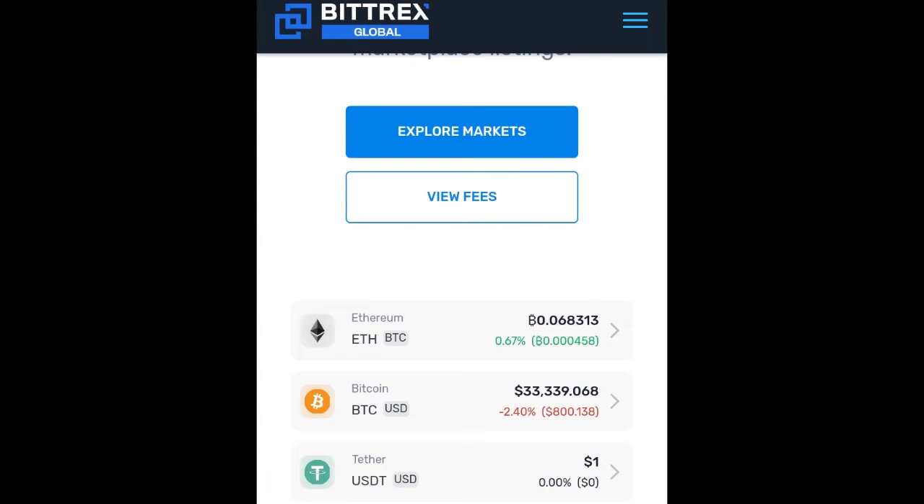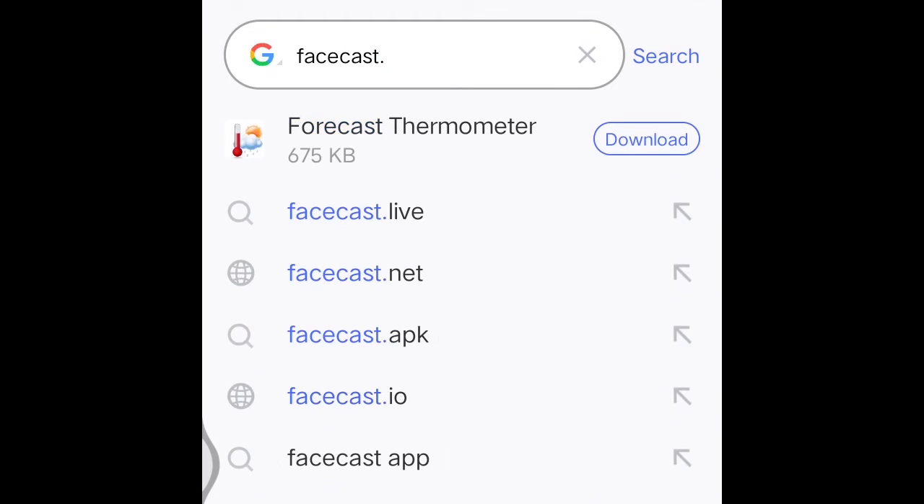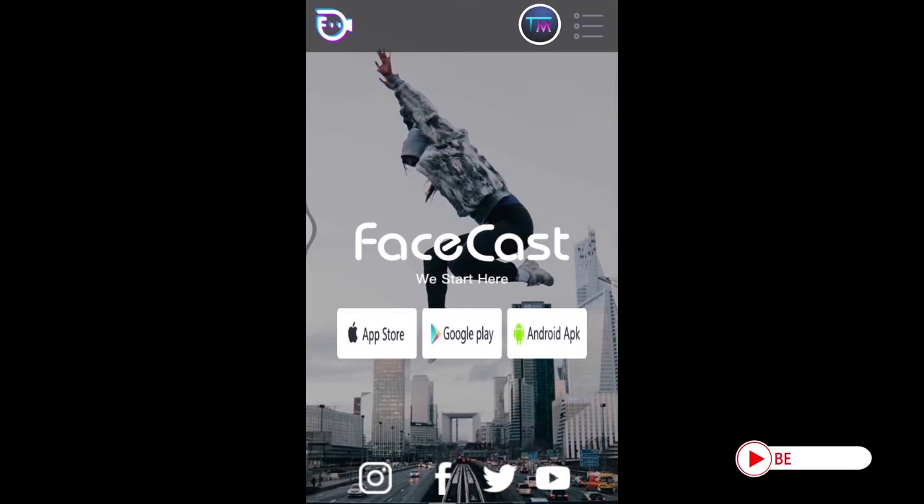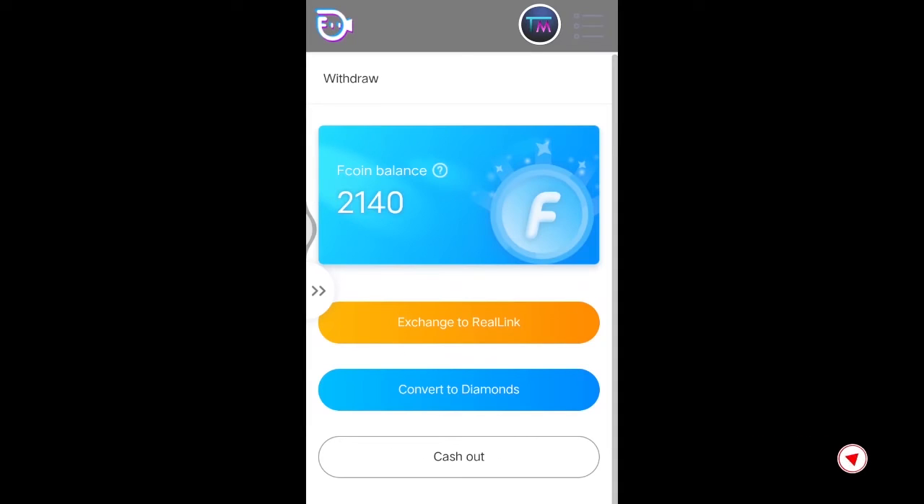To convert your real link coins, go to www.facecast.live and login into your account — that is your Facecast account. Then click the profile option on the top right corner. Here you can see how much F coins you have. There is also an option where you can convert your F coins into real link coins.